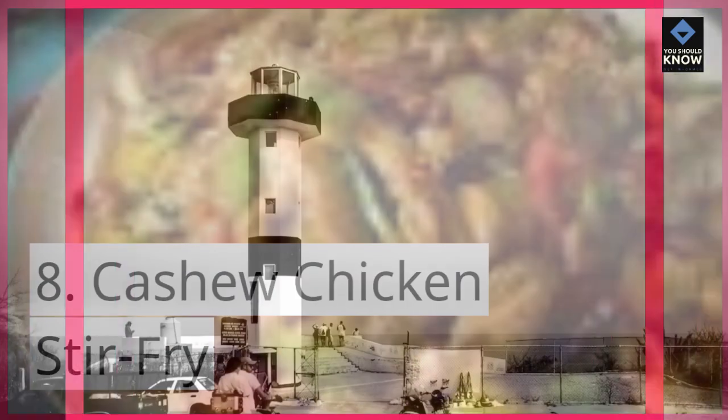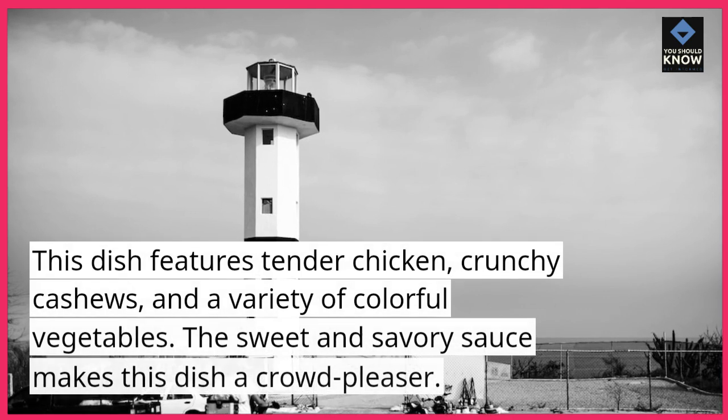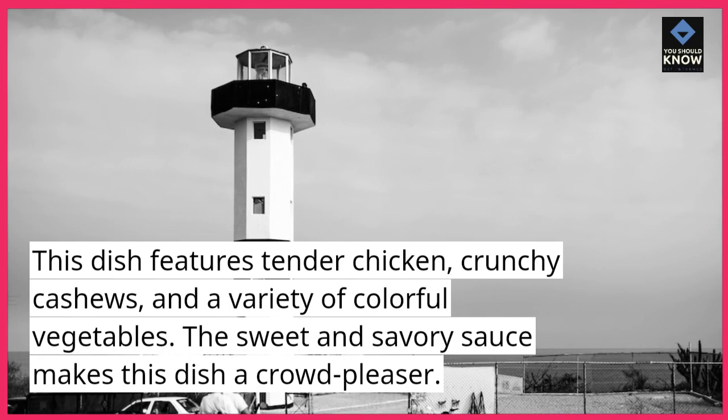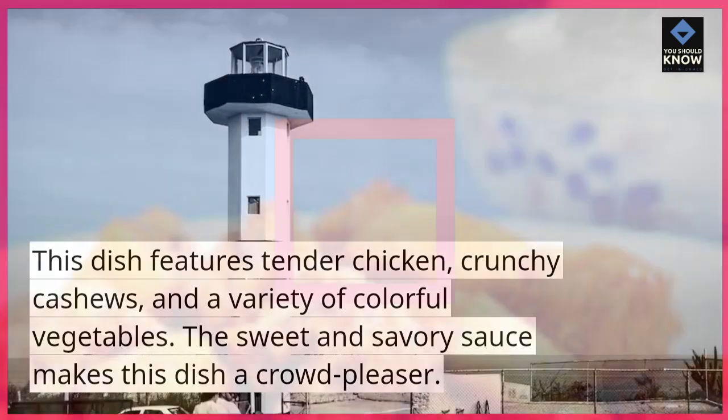8. Cashew Chicken Stir-Fry. This dish features tender chicken, crunchy cashews, and a variety of colorful vegetables. The sweet and savory sauce makes this dish a crowd-pleaser.